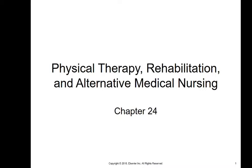Hey folks, welcome to a little bit of virtual reality. We're just going to be doing a lecture online, and this is just one way that you'll be able to refer back to this lecture frequently and listen to my voice smoothly taking you through it. So this is Chapter 24: physical therapy, rehabilitation, and alternative medical nursing.